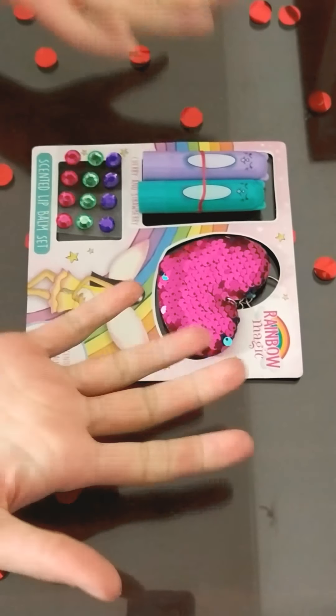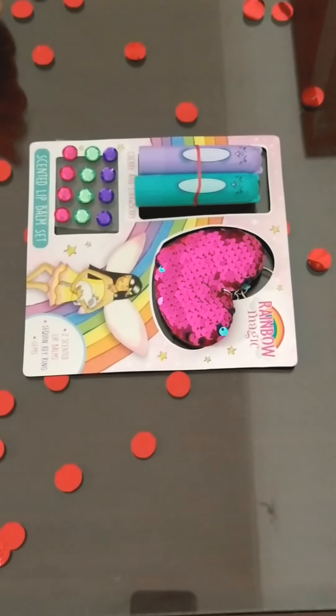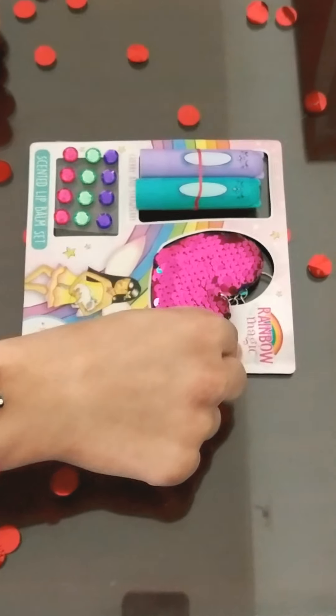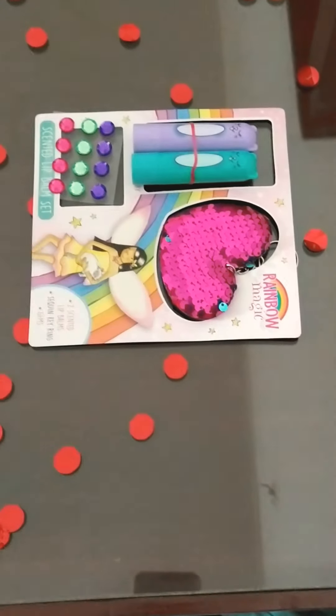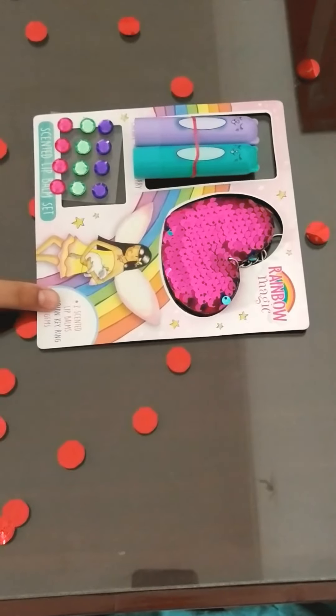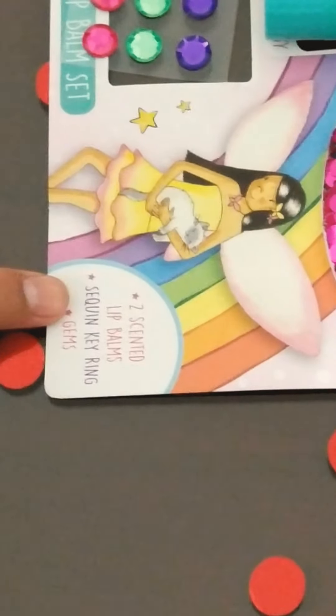Here is the surprise we got from Sparkle World — it's from Rainbow Magic and it includes three surprises. I've already unboxed it, so let's start. It includes two scented lip balms, a sequin keychain in heart shape, and gems.